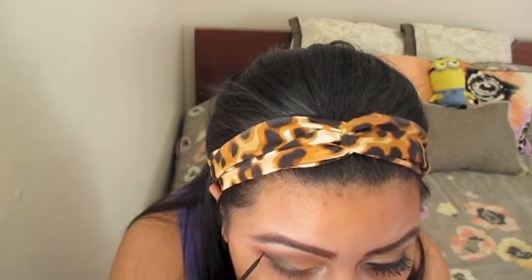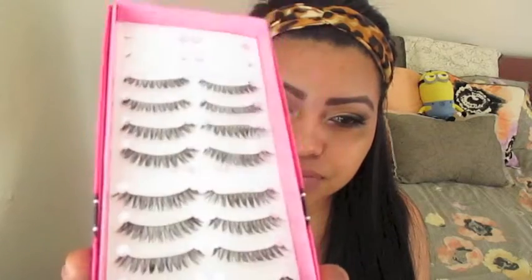For my liquid eyeliner I decided to go very thin — nothing dramatic or anything like that. Then I'm putting some mascara on to prepare for my falsies. I actually decided to go very natural with my false lashes, so I'm using these ones right here.